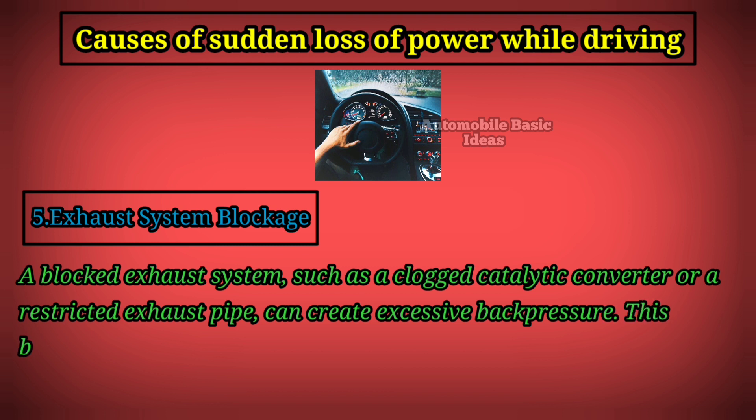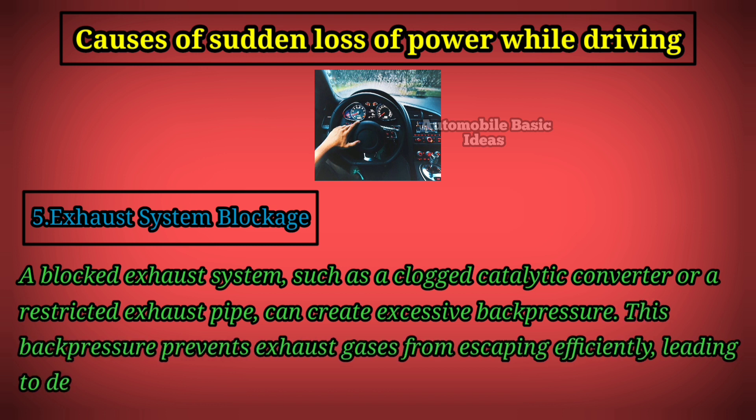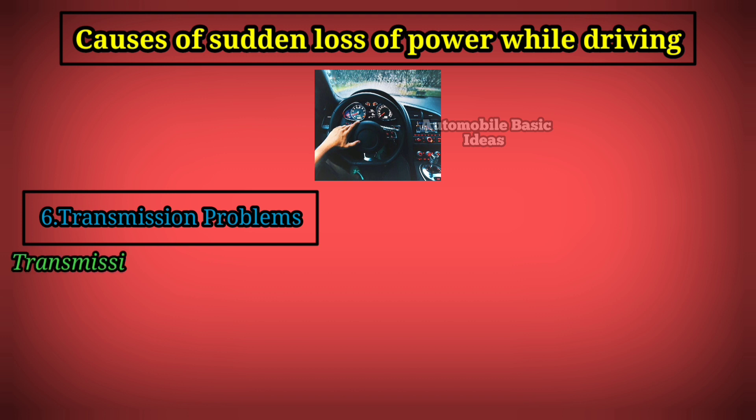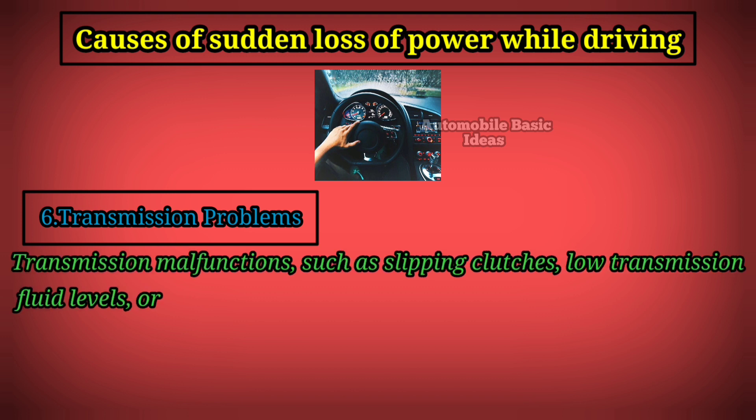Five: exhaust system blockage. A blocked exhaust system — such as a clogged catalytic converter or a restricted exhaust pipe — can create excessive back pressure. This back pressure prevents exhaust gases from escaping efficiently, leading to decreased engine power output and potential stalling while driving.